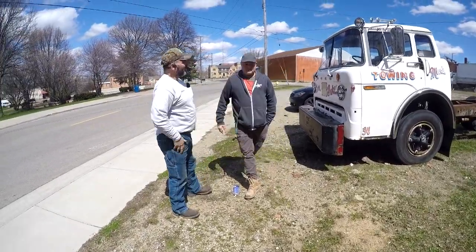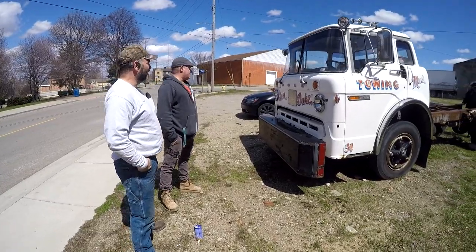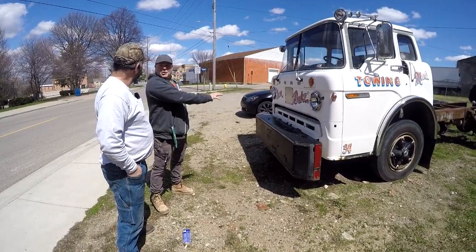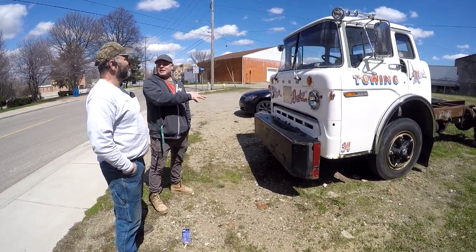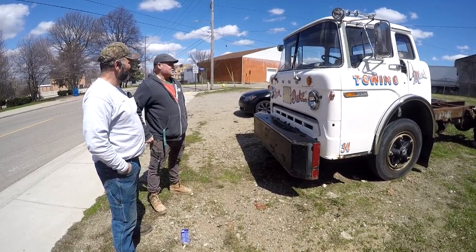Hey Trevor, nice deal? Yeah, tell me a little bit about the Iron Duke. She's a local truck — actually pretty much all the family related to this gentleman who had the towing company talked about her, looked like grandkids and great-grandkids type stuff. She started off in Blissfield, Michigan as a fire truck.